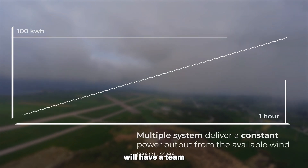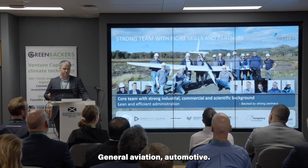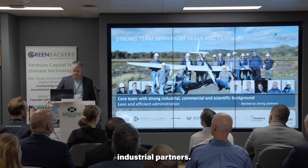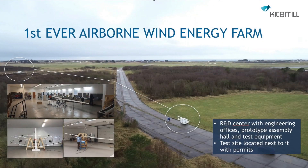Kite Mill has a team of more than 20 people with experience from the wind turbine industry, general aviation, automotive, oil and gas, and strong industrial partners. They have the best test site in the world.